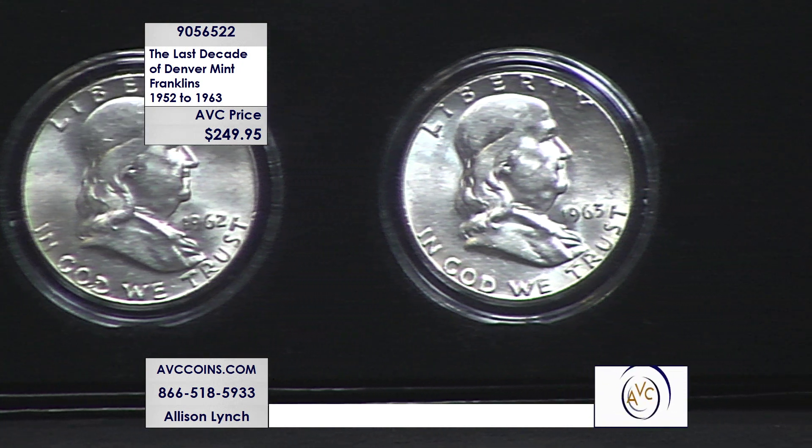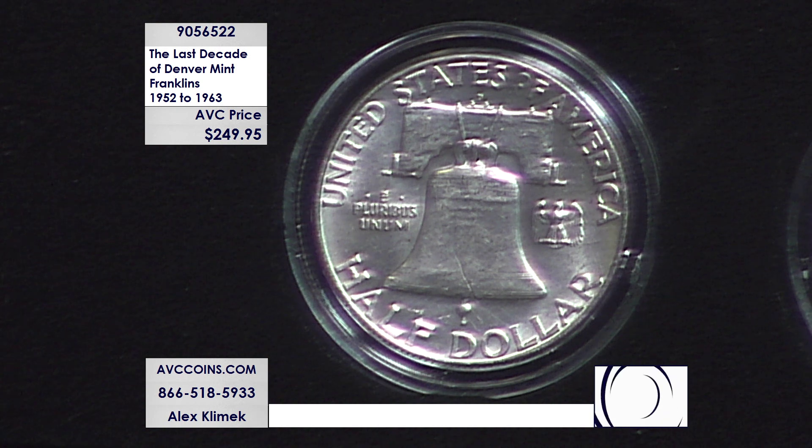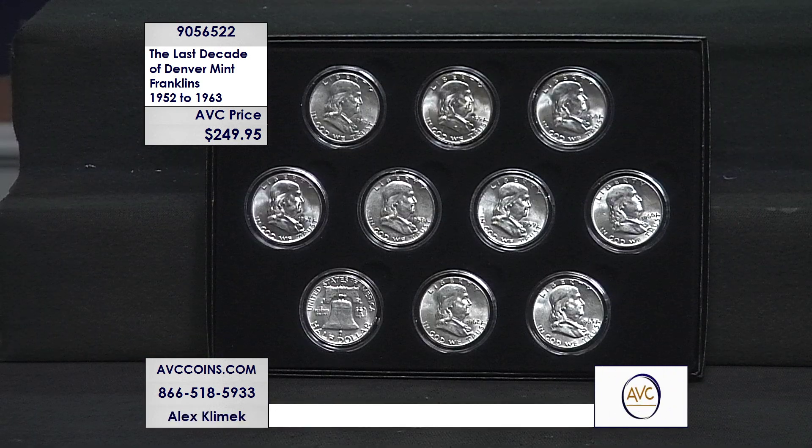The reason why you don't see these today in uncirculated condition is that, like most of you might remember, in 1980 silver went to $50 an ounce, which means these melted for $20 a throw — any condition: uncirculated, proofs, circulated, all of them. I remember people selling silverware, flatware, anything with silver on it.